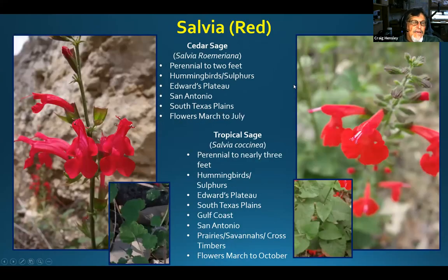Cedar sage, in my yard, has only bloomed in the spring so far — I'll be anxious to see if we get rain late this summer to get it to re-bloom in the fall as I've seen it do in natural settings. Tropical sage is on its third bloom period right now. You can tell the two apart: tropical sage leaves are pointed at the tips; cedar sage leaves are more kidney bean shaped, more rounded, teeth more round, and blunt on the end. I'm growing cedar sage without one cedar tree in my yard and it seems to be doing okay.